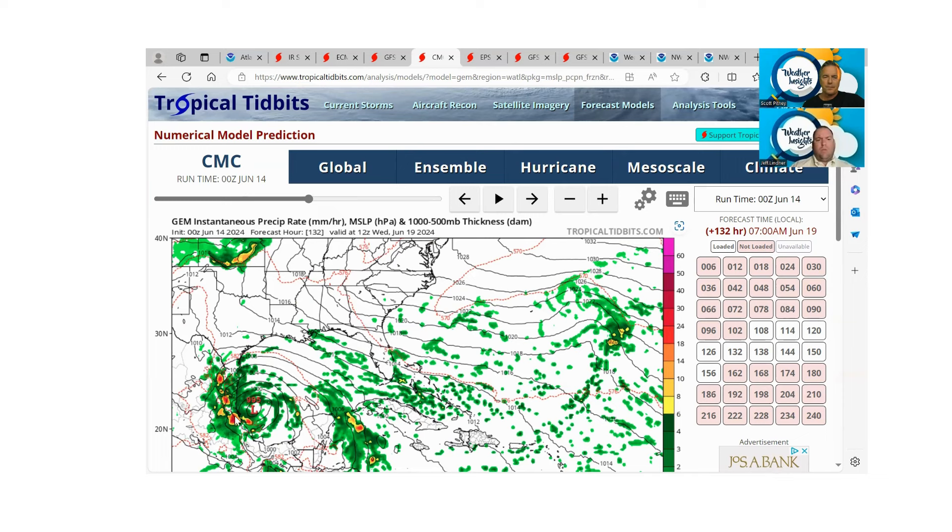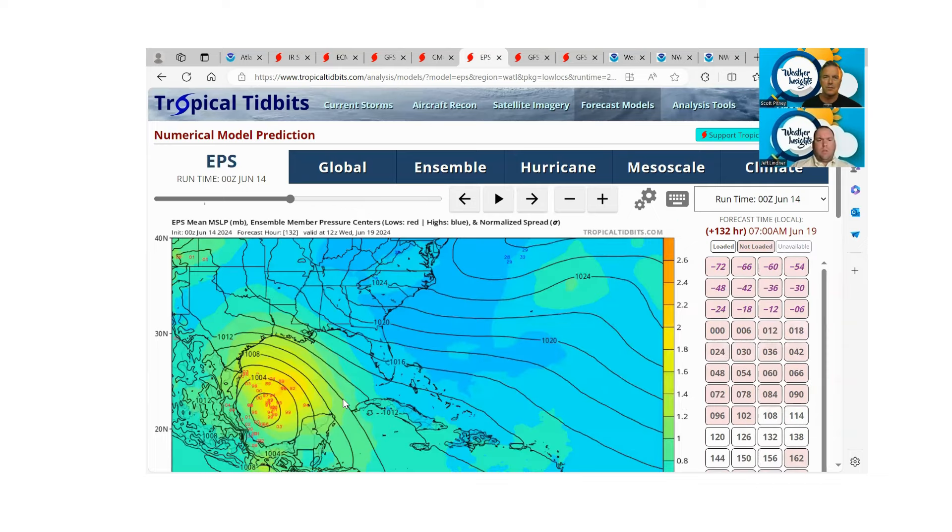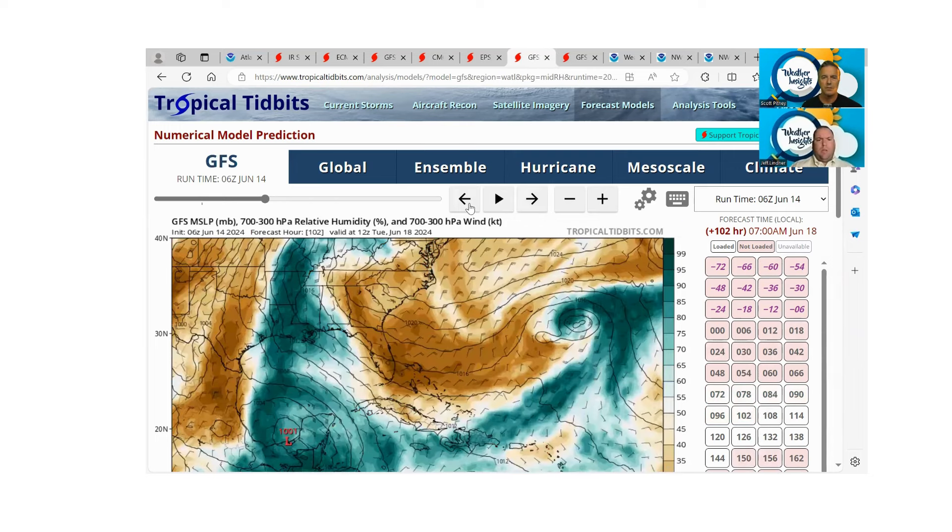It's not so much where this system finally forms or when it forms down in the Bay of Campeche — it's these far-reaching effects that could come up well to the north. Looking at the ensembles, there's a spread ranging anywhere from the south Texas coast all the way down to the Mexican coast south of Tampico. There remains some uncertainty, of course — without any surface low or surface system having formed yet, there's always uncertainty about where it could potentially form.